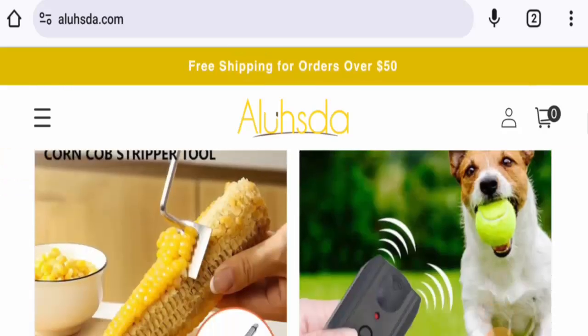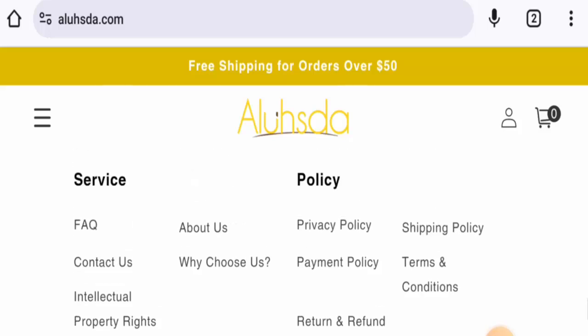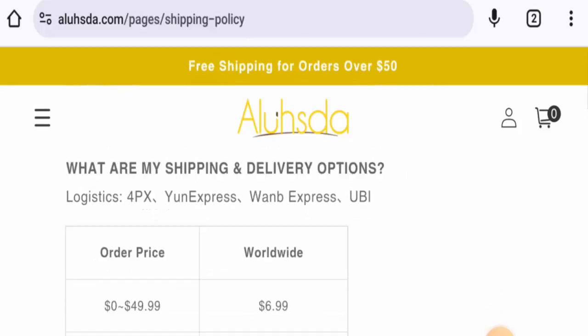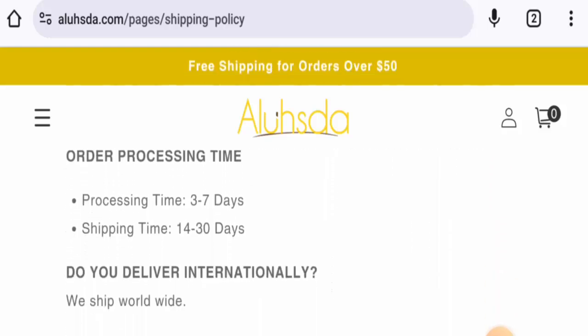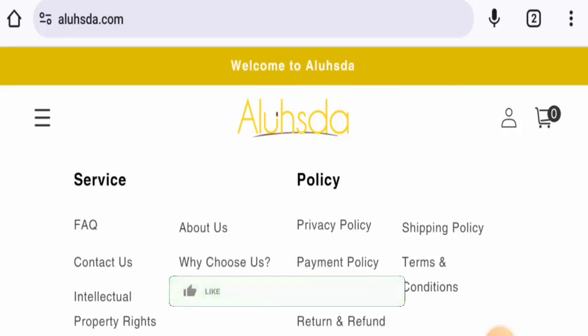Next we will check the policies. Starting with payment types, they have Visa, Mastercard, Maestro, PayPal, Amex, Apple Pay, Google Pay, Klarna, and so on. Checking the shipping next — the shipping takes 14 to 30 days.